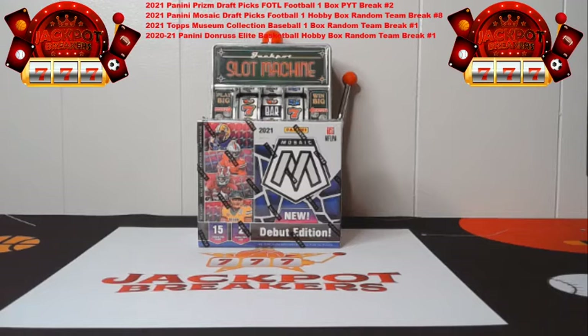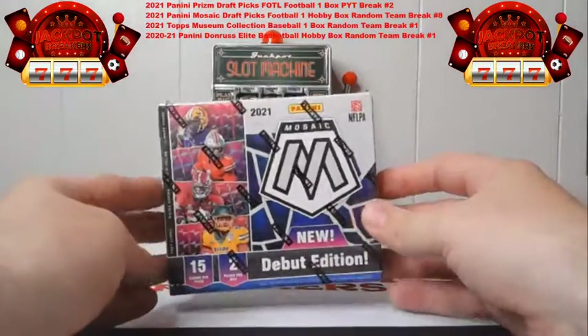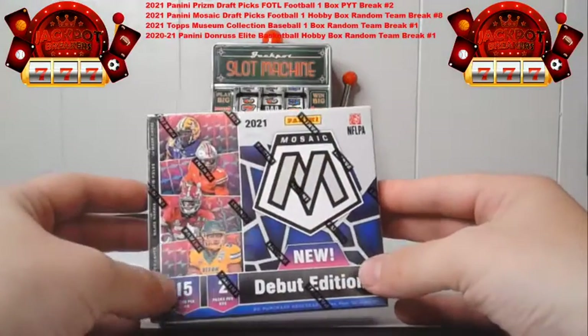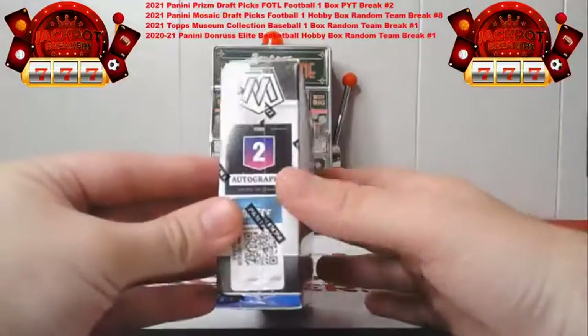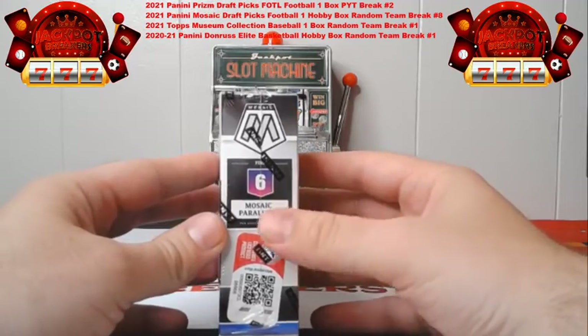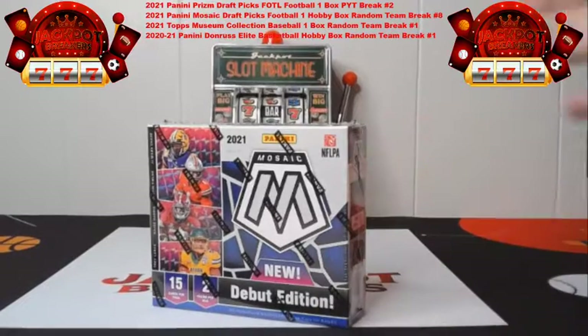I want to go over what's in this box. If you guys haven't done a Mosaic Draft Picks break yet — I know a lot of you have with us but some of you haven't — there are two packs per box, 15 cards per pack, and there is one auto in each pack, so there are going to be on average two autos. There are some redemptions, so you could get an auto that is a redemption. There are also six mosaic parallels.